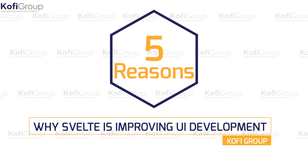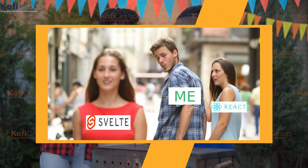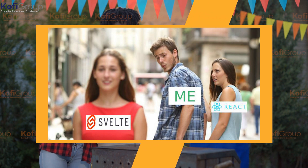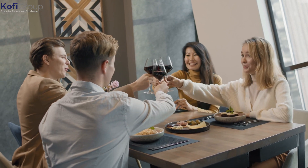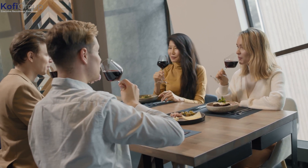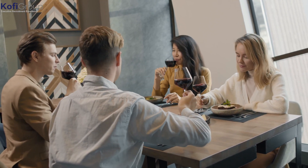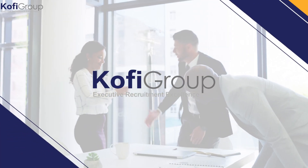Five reasons why Svelte is improving UI development. They say two's company and three's a crowd — in this case it's the tried and tested duo of Google's Angular and Facebook's React looking down at Vue.js as the third wheel. Not catching any social cues, there's an awesome fourth wheel looking to balance the numbers: introducing Svelte, here to make everyone's lives better.